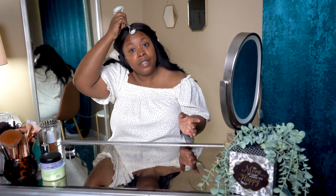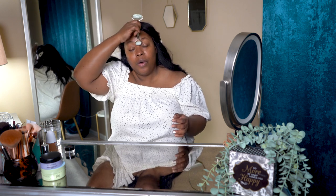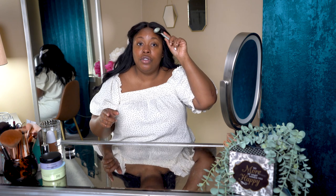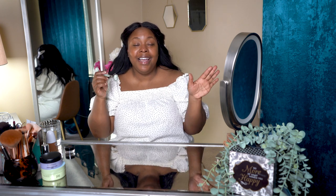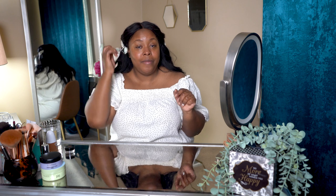Today marks the first day of Ulta Beauty's 21 Days of Beauty! I love this event — it's a great time to stock up on essentials with a really good product selection. I've already marked my calendar. If you haven't looked at it yet, I'll link it in the description. I highly recommend setting reminders in your phone because all deals are 50% off but only for 24 hours, so you don't want to miss them.